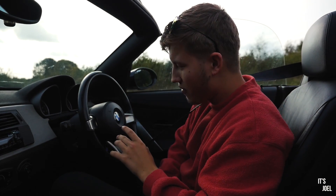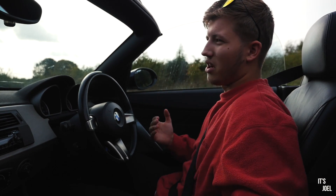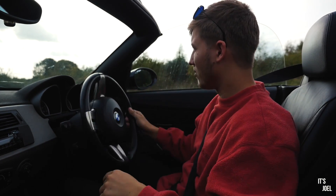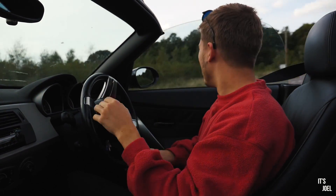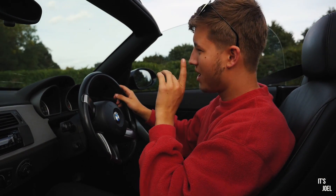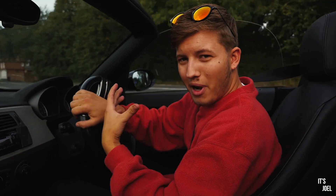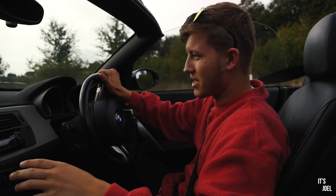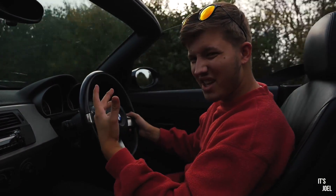The first thing I love about my Z4 is the sound. Now, in a previous 'five things I love' video I did mention the sound, so I am technically repeating myself. However, since that video I've had my back box deleted — if you've been following my Instagram or this channel you'll know about that because I've been going on about it since I got it done.